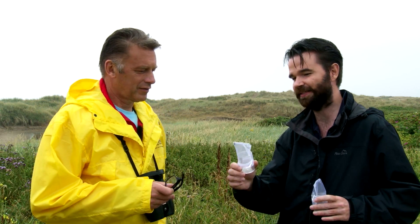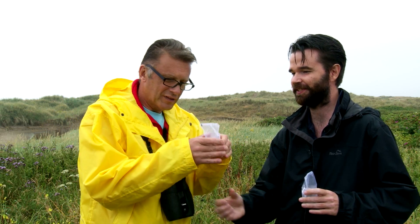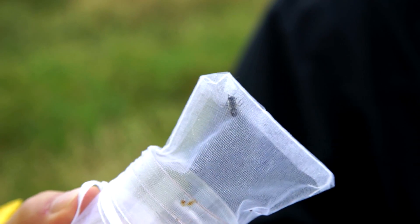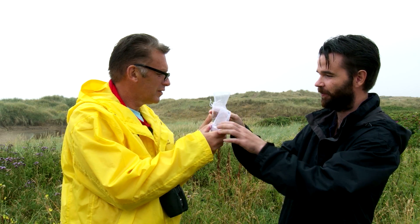This is a northern Calites mining bee — a Calites mining bee. It's a speciality of sand dune systems in the north and west of Britain. And this one here, if you can see it, it's a very funky looking one.